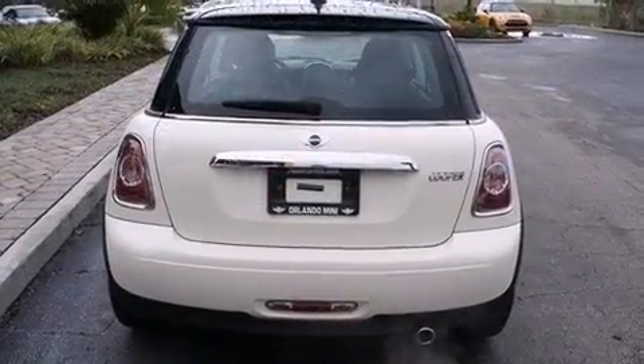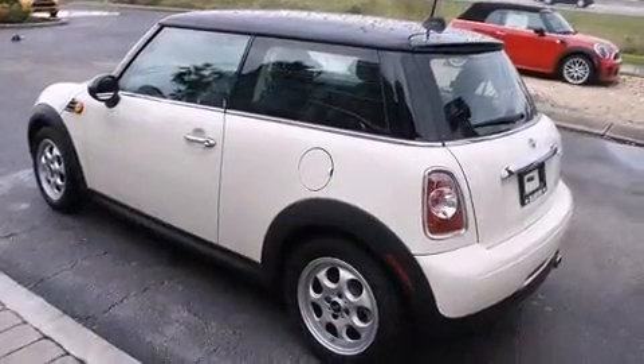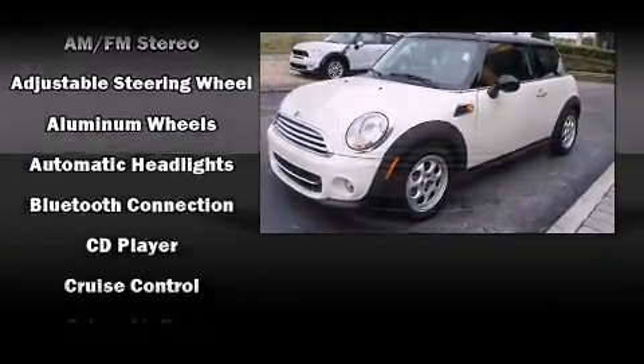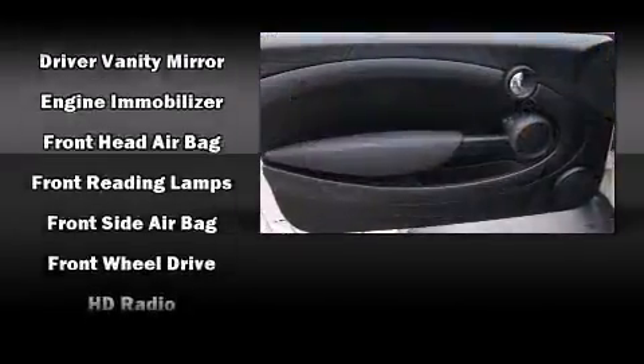It features an automatic transmission, front-wheel drive, and an efficient four-cylinder engine. It's equipped with tons of terrific amenities but it won't break your budget, such as remote keyless entry, delay off headlights, one-touch window functionality, rear wipers, and air conditioning.